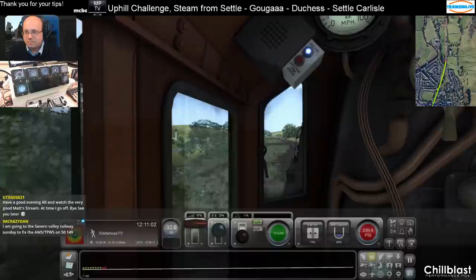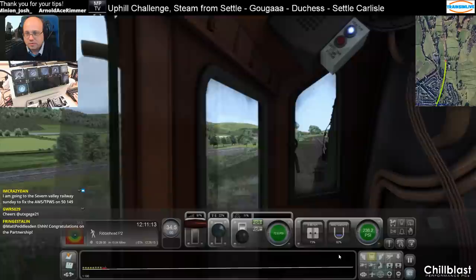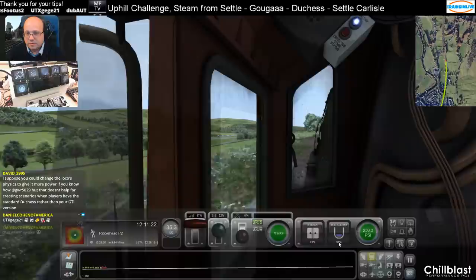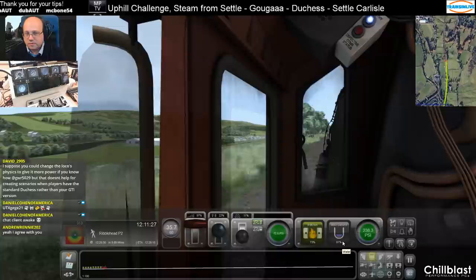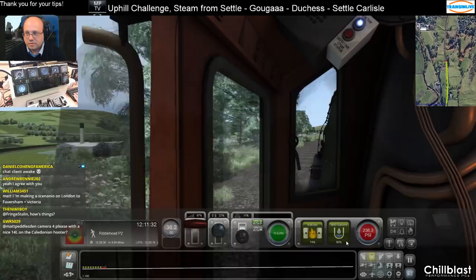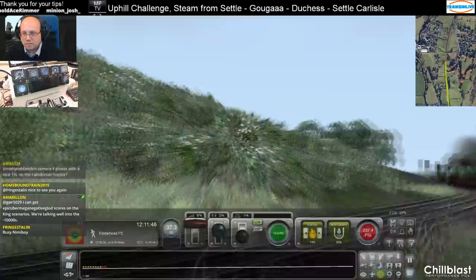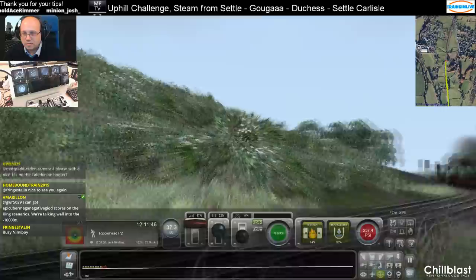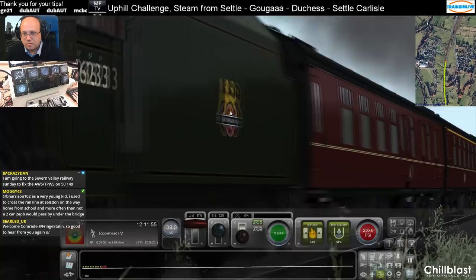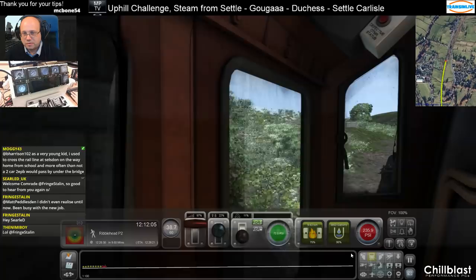I just have to hope that the author of the scenario hasn't used the fix that's on UK Train Sim, otherwise I'm never going to keep up with the timings. Hey French Darling, welcome, thank you very much. Keep the coal back in, let's keep it efficient.